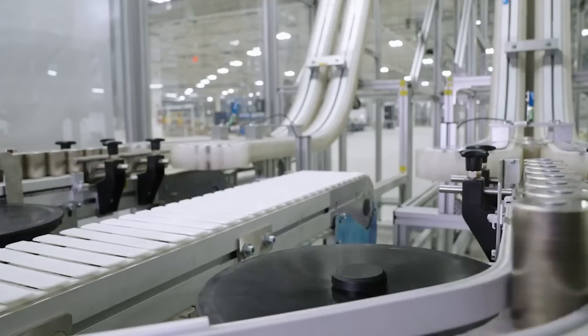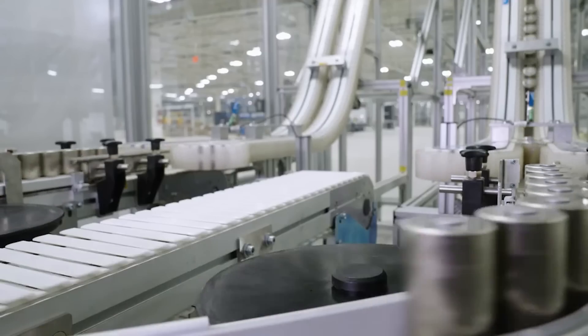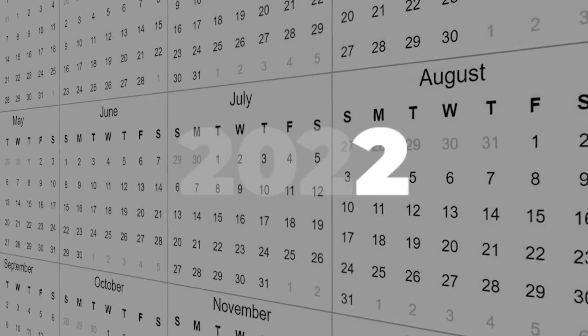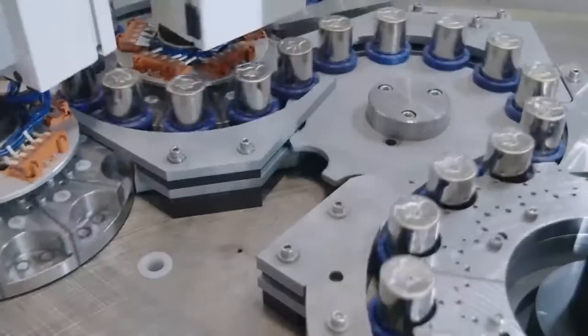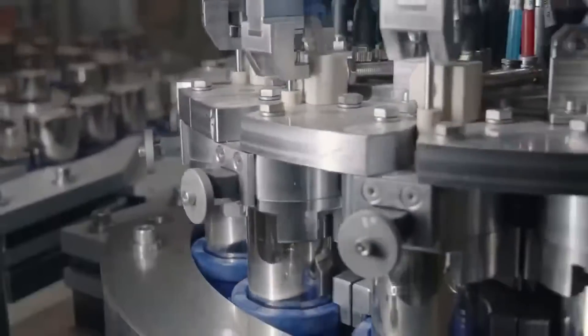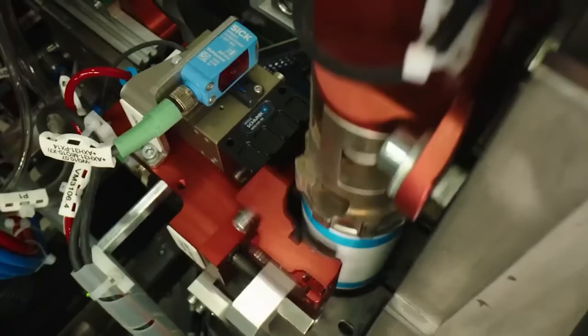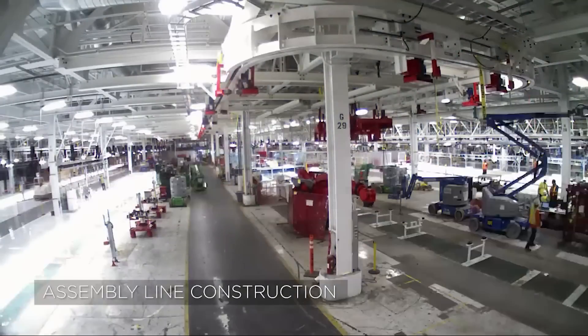That is 10 million cells produced in the time since the factory began making them earlier this year. Tesla started building the Texas 4680 production line during the second half of 2022, and didn't reportedly start production until sometime in January of this year, as far as anyone outside the company can tell at least.